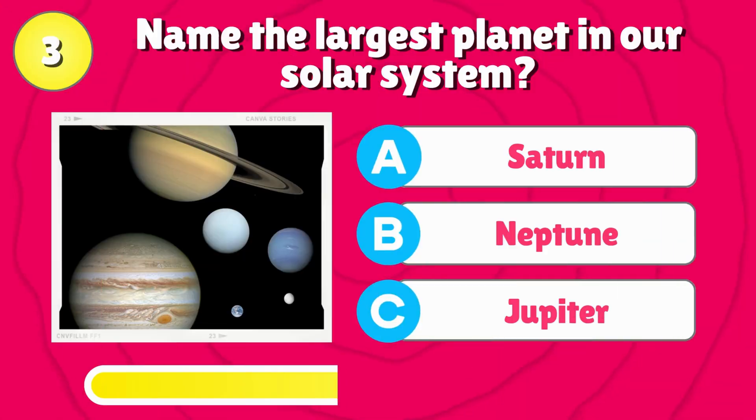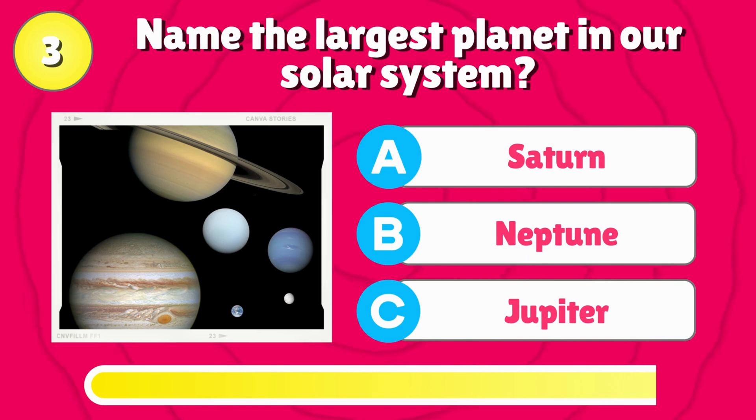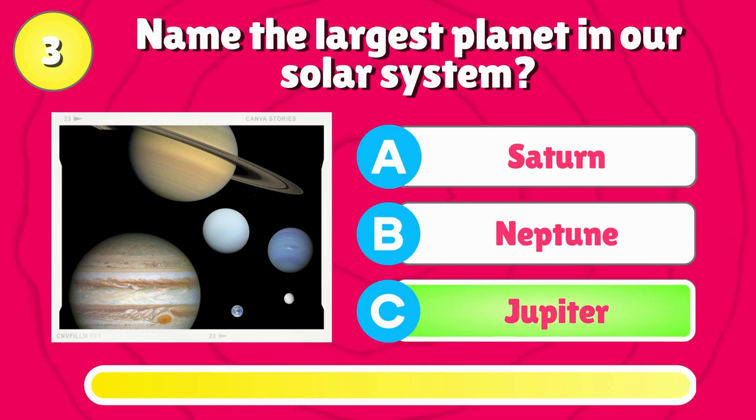Name the largest planet in our solar system? That's correct, it's Jupiter.